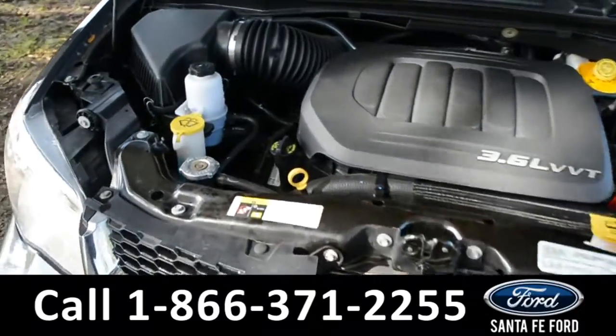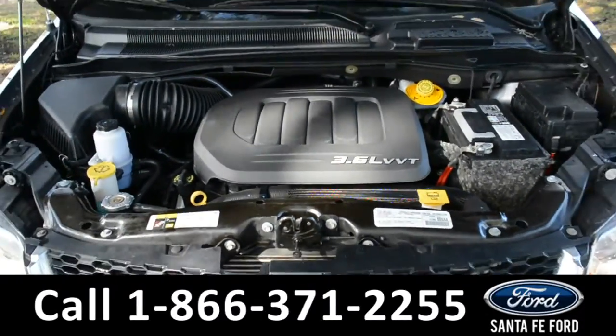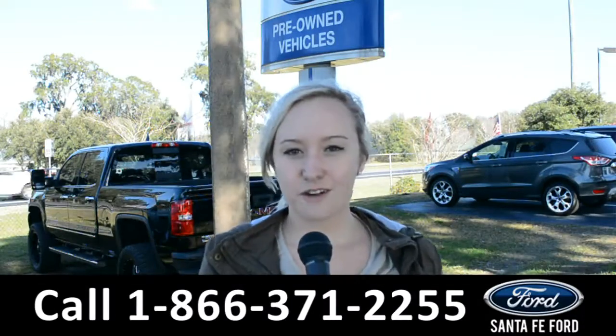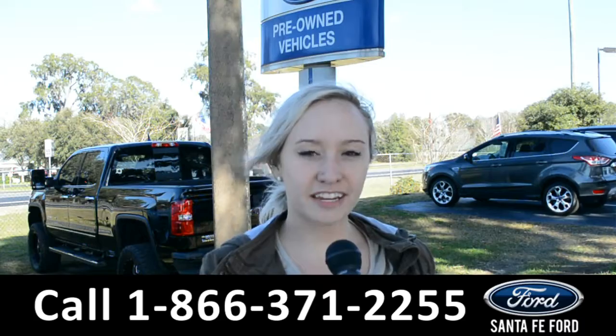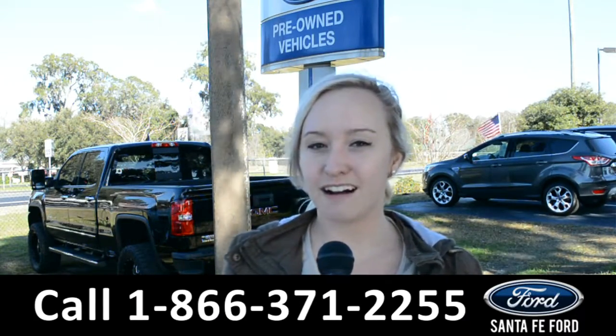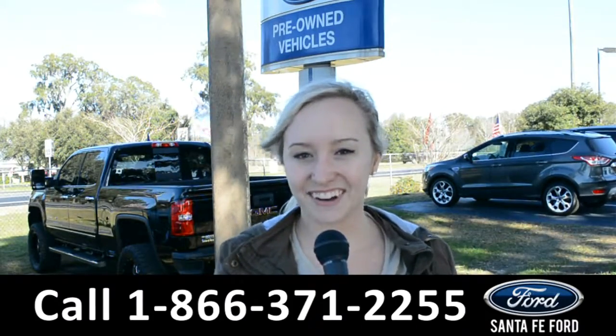Under the hood is a 3.6-liter V6 flex fuel engine. For more information on this 2017 Dodge Grand Caravan, visit us online at SantaFeFord.com or give us a call at the number below. My name is Alyssa — thanks for watching.